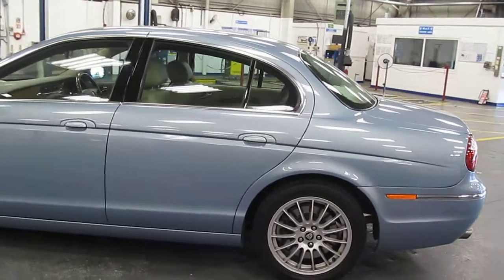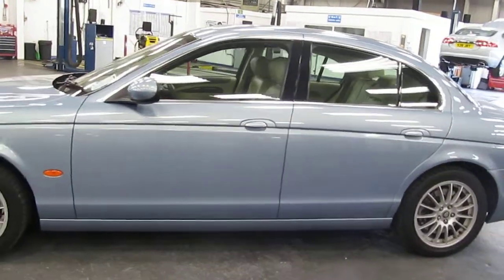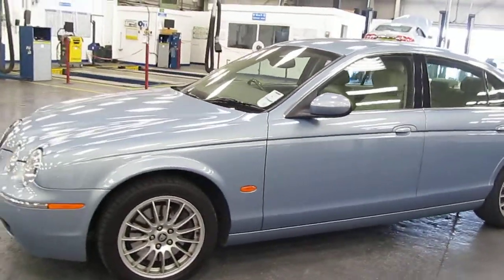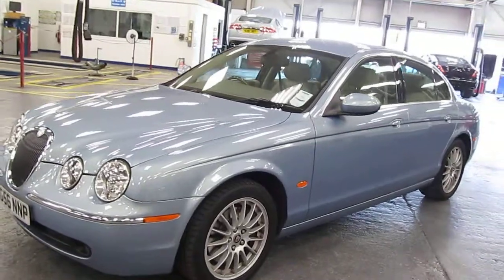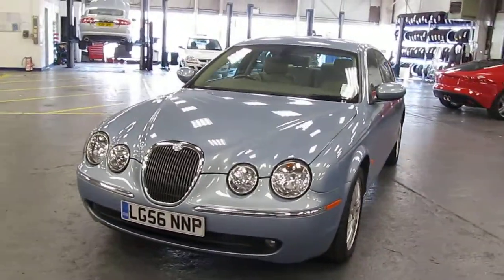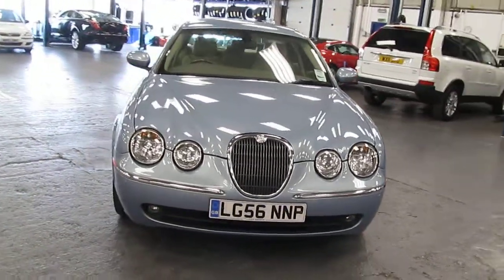The car is finished in frost blue metallic and has a barley leather interior. The presentation of the car is superb.